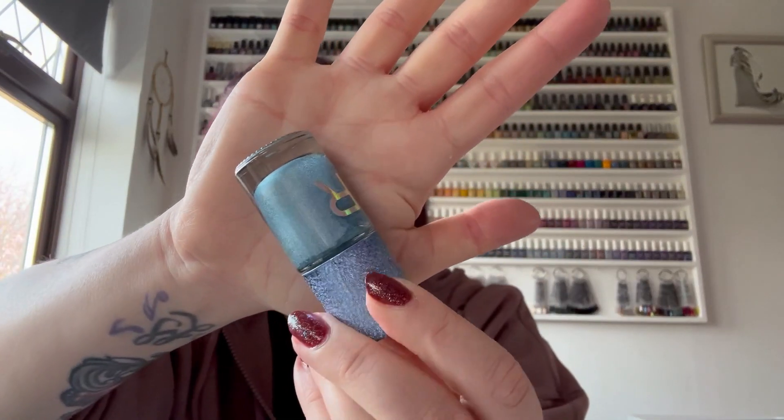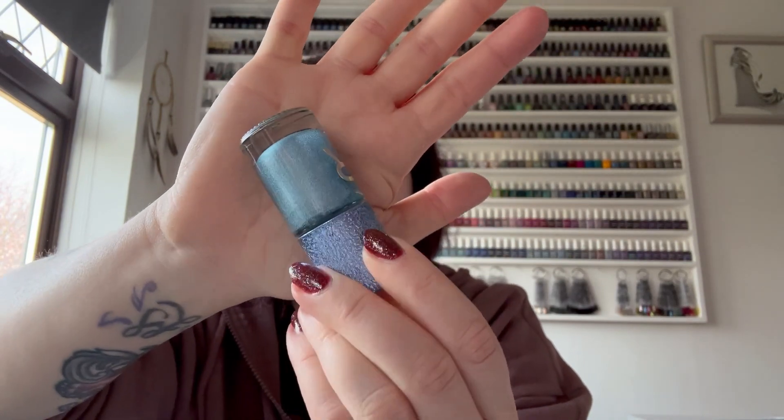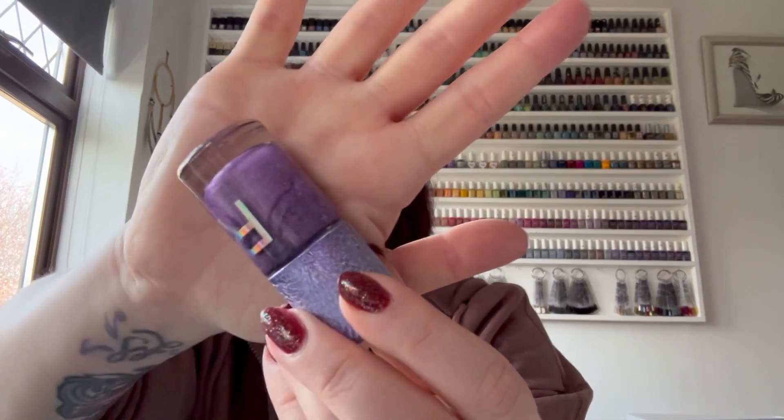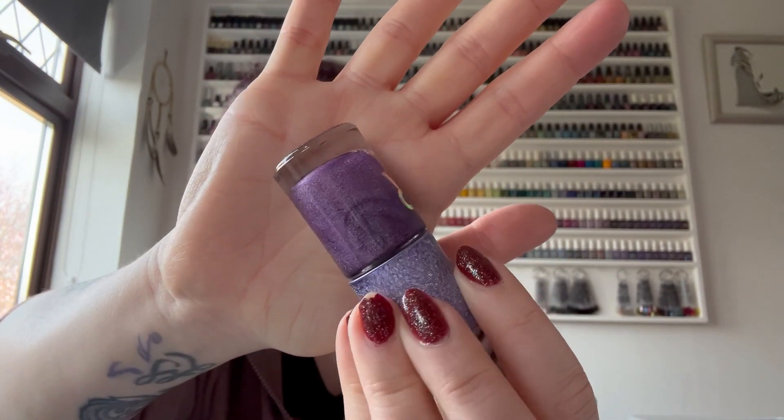This is the blue one - similar to the pinky purple but like a blue. Very unusual but still looks quite pretty. This one has a label - Supernova. The blue one is called Spectrum and this one called Supernova is definitely a purple.